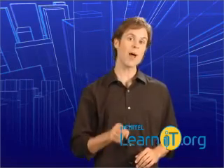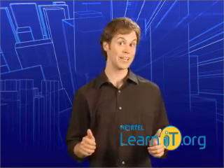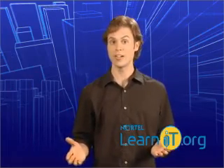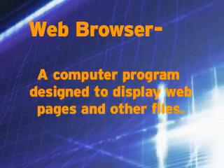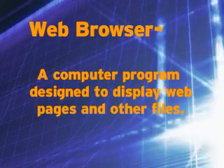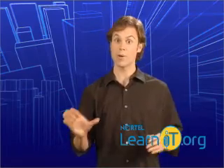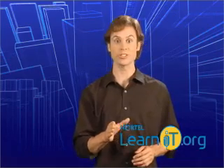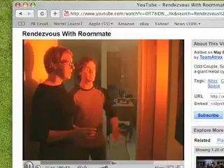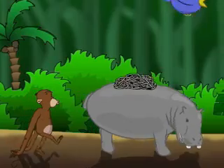So you're probably an expert already at hopping on the internet, but what exactly are you using to do so? An application called a web browser. Web browsers are computer programs that were initially designed to display websites. But the current generation of web browsers can also display computer files, graphics, video, and animation.